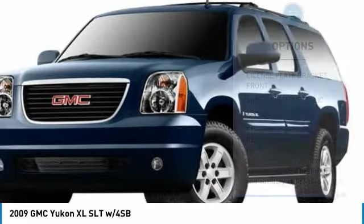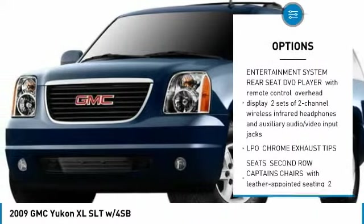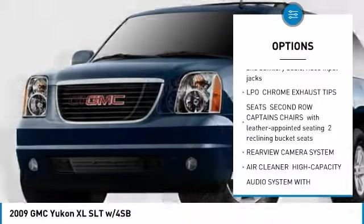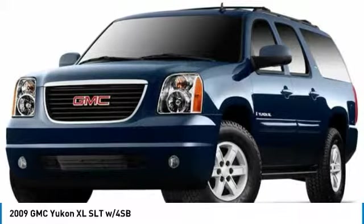Here are some of this vehicle's great options: tow hitch, anti-lock braking system, power steering, aluminum wheels, four-wheel drive, four-wheel disc brakes, AM FM stereo radio, fog lamps, and intermittent wipers.